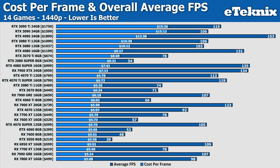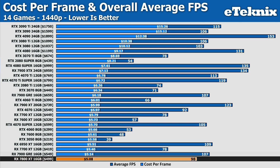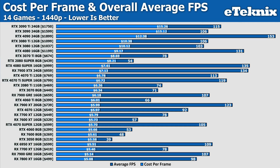We also updated the 7700 XT's price, which dropped from $449 to $419 this week. That moves it dramatically in our standings and puts AMD in the top four spots: the 7800 XT, 7900 GRE, 7700 XT, and 6950 XT — giving Nvidia no real answer other than the RTX 3050.